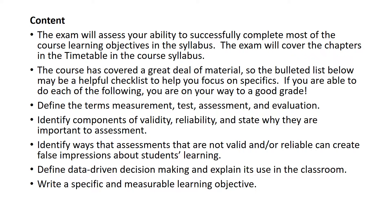Here's the start of the bulleted list. Define the terms measurement, test, assessment, and evaluation — you need to go back and see what the similarities and differences are between those terms and be able to understand and demonstrate that knowledge. Identify components of validity and reliability, and state why they are important to assessment. Identify ways that assessments are not valid or reliable and why that can create false impressions about students' learning. Define data-driven decision-making and explain its use in the classroom — this refers to basing instructional decisions on data, such as how well students scored on each particular objective. You need to be able to write a specific and measurable learning objective — and I'll add learning target — knowing the difference between the two.